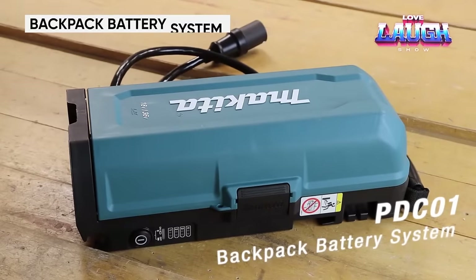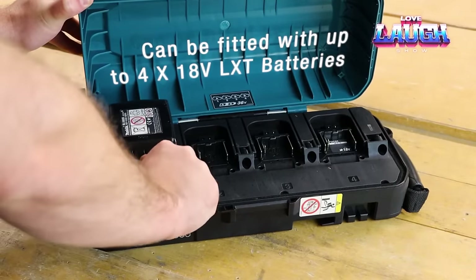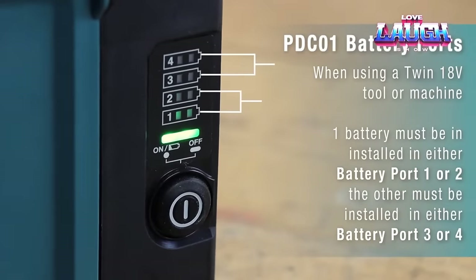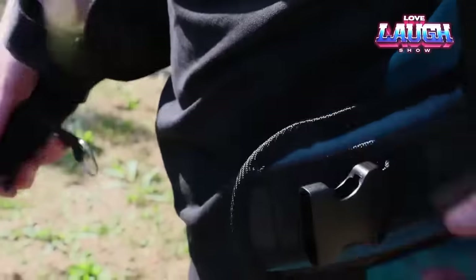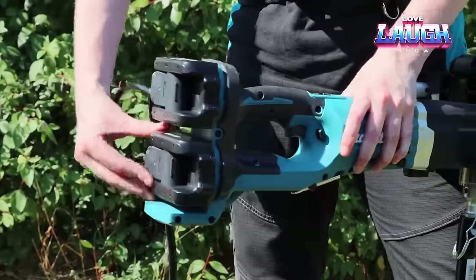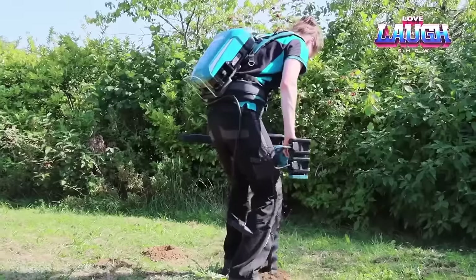The Makita Backpack Battery System is an innovative battery designed to provide reliable and efficient power to Makita cordless tools for extended periods. This backpack battery system is ideal for use on construction sites, in gardening, forestry, and other industries that require mobile power. With its high battery capacity and convenient backpack design, it provides continuous tool operation in environments where access to mains power may be limited. The battery features an intelligent control system that provides stable output, current and overload protection, as well as a built-in cooling system.